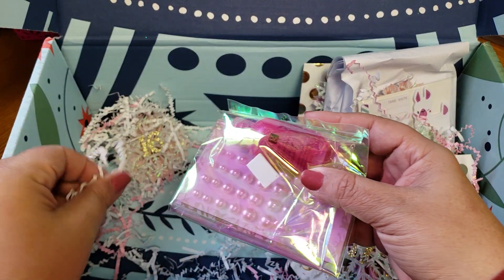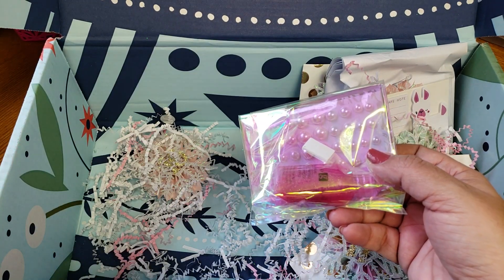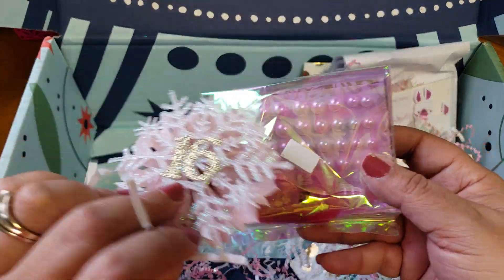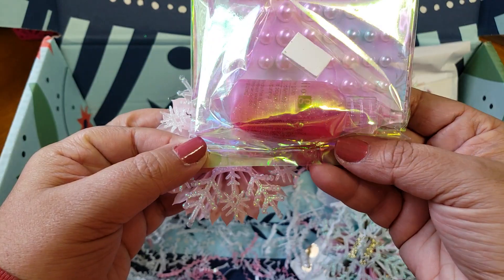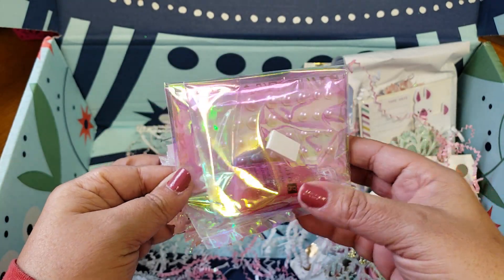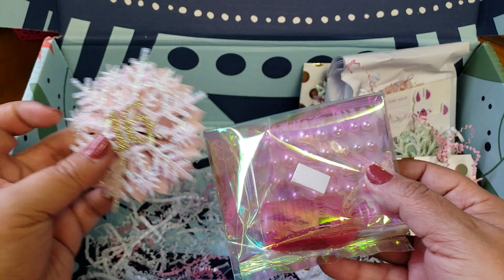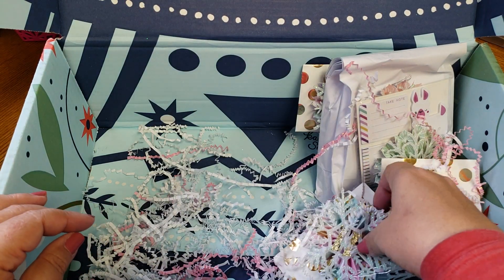This one doesn't have a number, but I'm thinking this is number 16. And it is some glitter glue — I don't have many of these, so that is cool. And then some pearled little stickers; I like little enamel dots. Love that. Thank you so much, that was number 16.